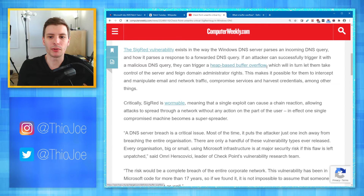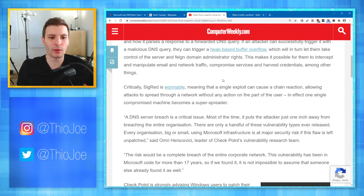So this can trigger a buffer overflow which will in turn let the attacker take control of the server and feign domain administrator rights — basically full control of the server. This makes it possible for them to intercept and manipulate email and network traffic, compromise services, and harvest credentials, among other things. The DNS server basically tells computers where it should send data, converting domain names to IP addresses. So if you type Google.com into your browser, that request goes to a DNS server which resolves it to an IP address. If an attacker takes over the DNS server — the metaphor would be taking over the post office — they're redirecting everyone's traffic.